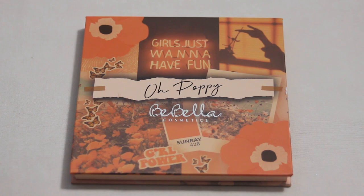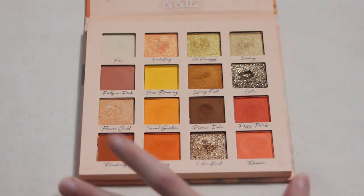Then there's the Oh Poppy palette from Bebella — two shades: Picnic Date and Poppy Petals. Picnic Date has a pretty good dip going and it's a really easy outer corner deepening shade. Poppy Petals was actually in my Pan Those Eyeshadows project and should be relatively easy to hit pan on — it shows quite a bit of progress with each use. Red isn't a color I reach for a ton, but with some good dedicated use I could get pan on this one.